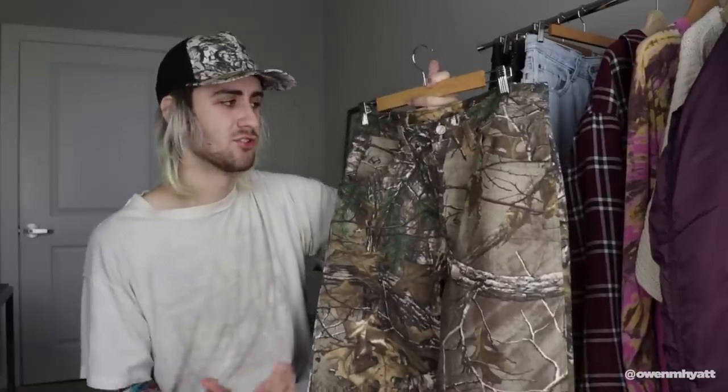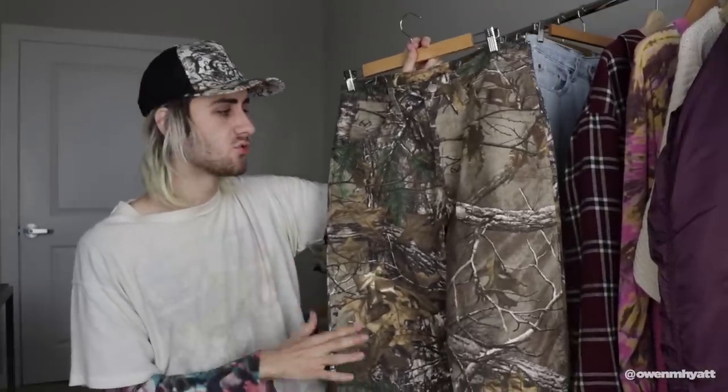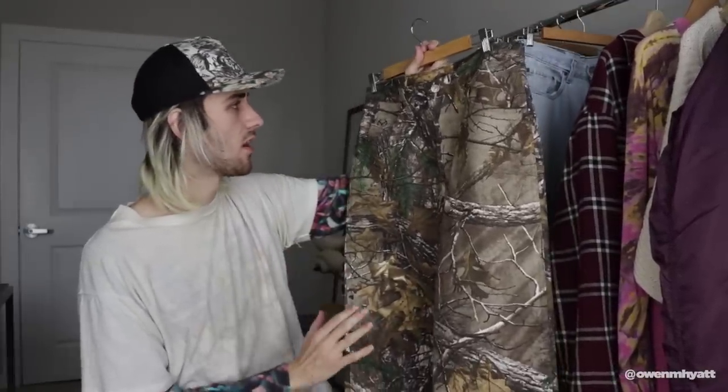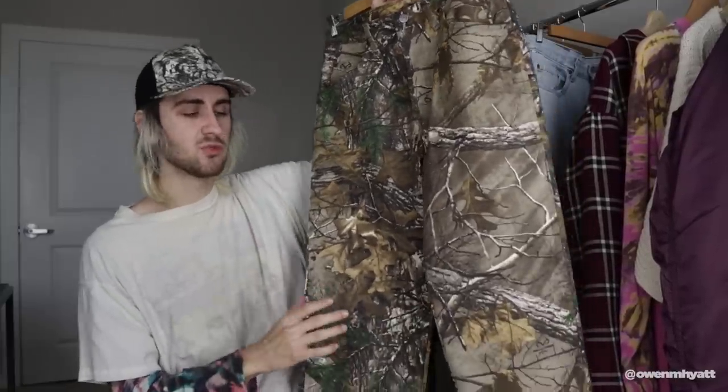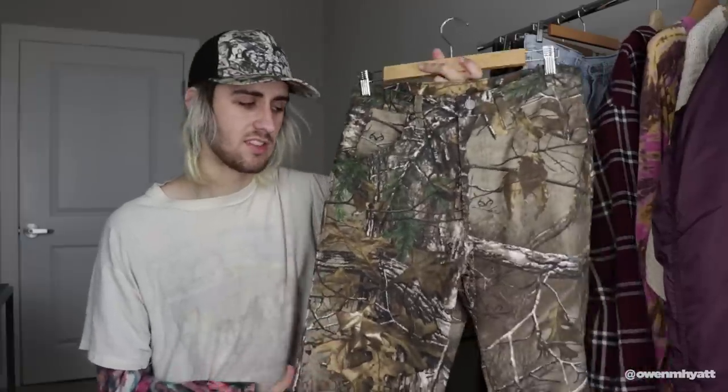I received a ton of DMs and questions about these jeans when I posted a photo — people thought they were like really expensive designer jeans. But these are actually $20 Wrangler jeans I got off eBay, super cheap and very affordable. They look great and the quality is there too. I believe this is the Pro Gear five-pocket tree camo jean, though I could be wrong on the name. I'll have a link in the description. There are two different versions — a darker print and a lighter print — and I personally prefer the lighter, more faded-looking one.